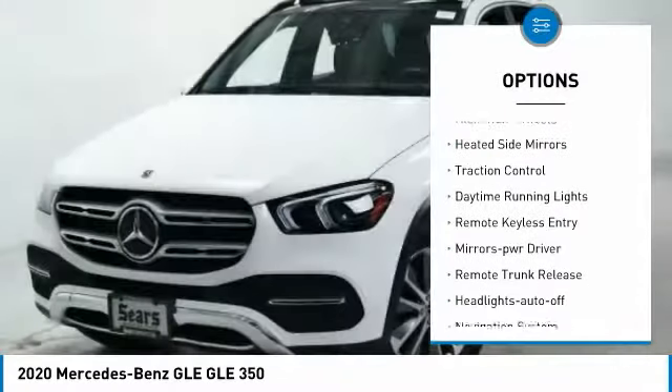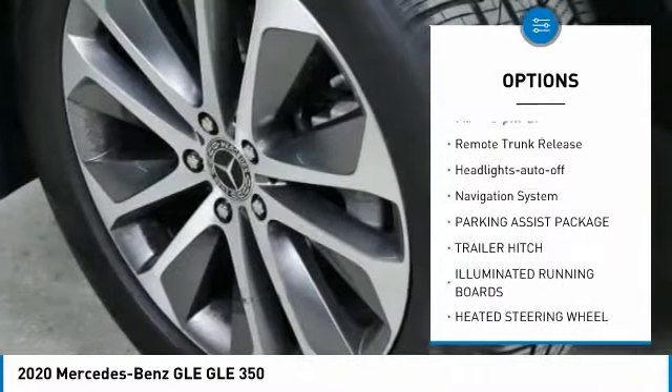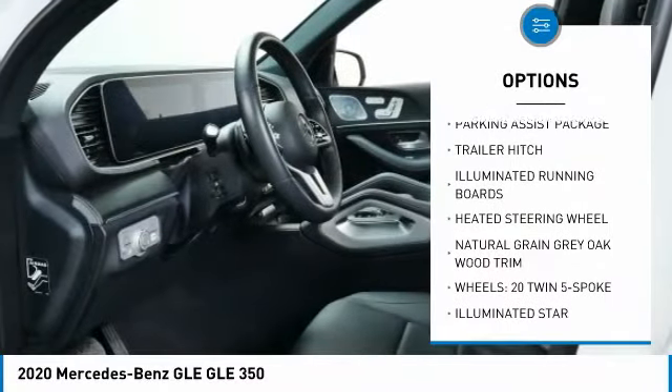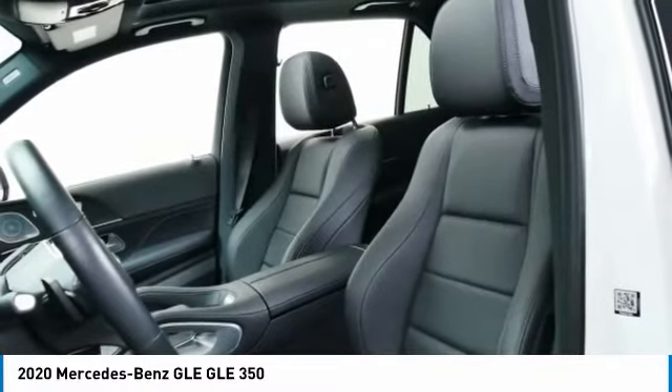All-wheel drive, aluminum wheels, heated side mirrors, traction control, daytime running lights, remote keyless entry, mirror memory, remote trunk release, headlights auto off, navigation system.